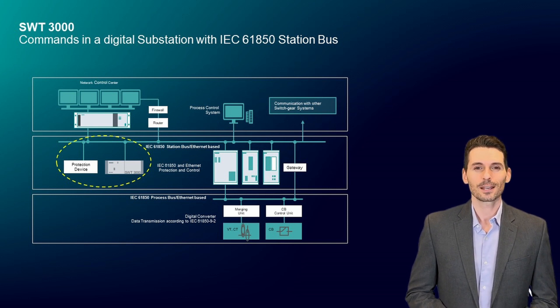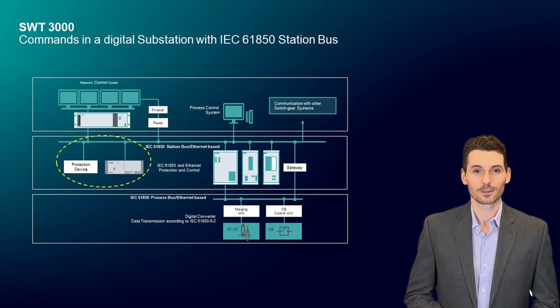This always keeps investment costs economically manageable because substations can be updated step-by-step for a new network age. SWT-3000 transmits both binary commands and commands according to IEC 61850. The existing infrastructure is the decisive factor, and SWT-3000 accommodates its requirements flexibly, affordably. Nearly anything is possible.